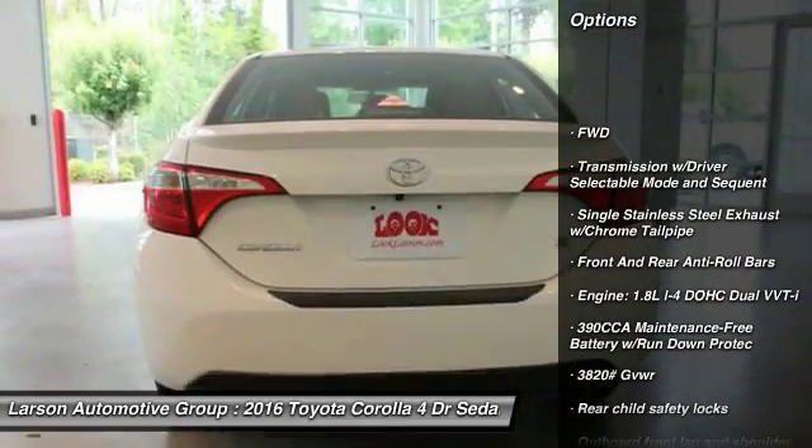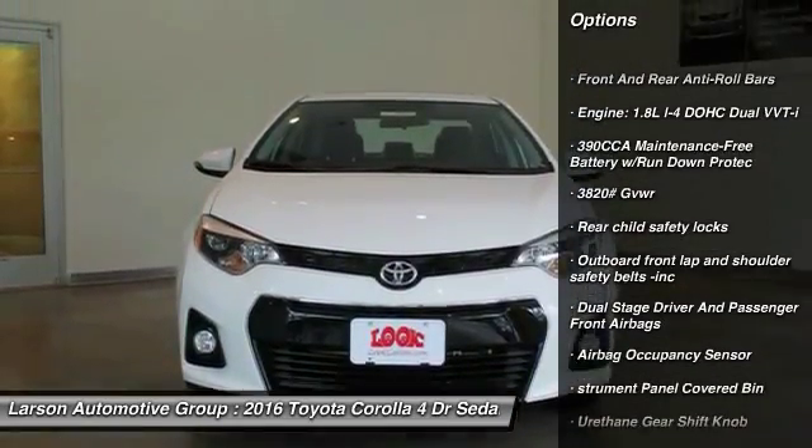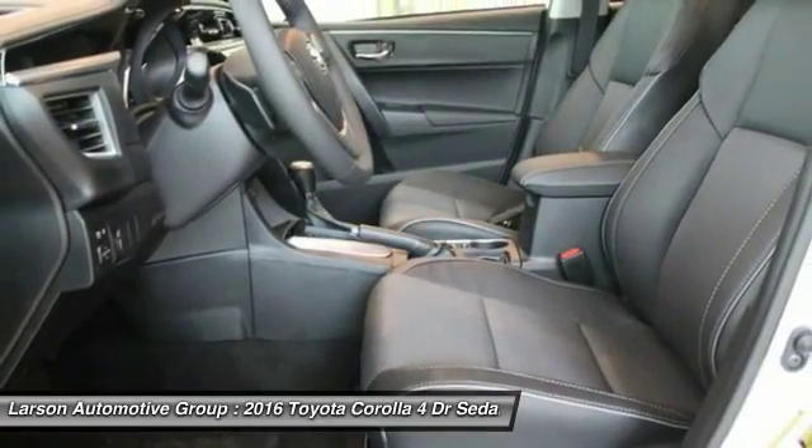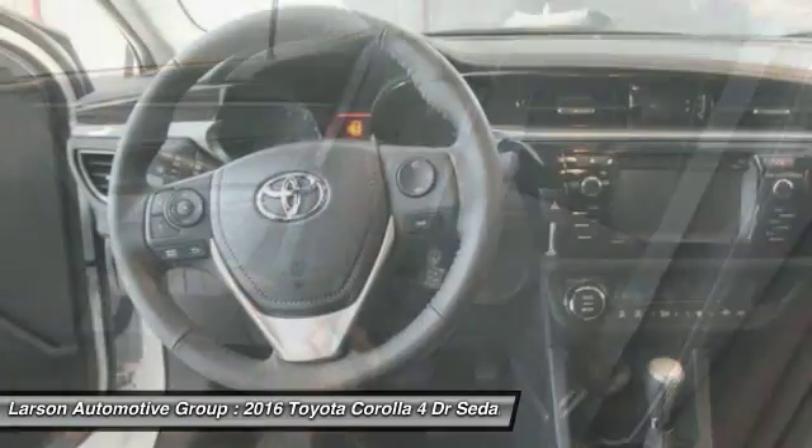Keyless entry, back up camera, leather wrapped steering wheel, front wheel drive, fog lights, clock, trip computer, tachometer, outside temperature gauge, day night rear view mirror.